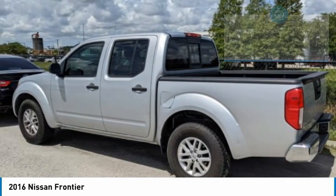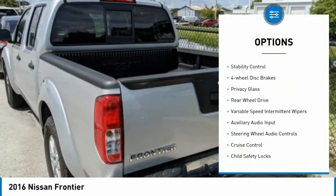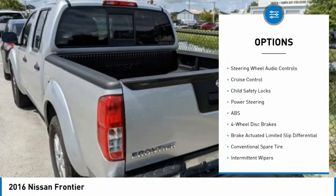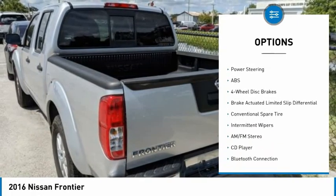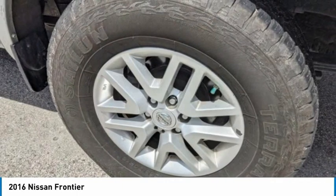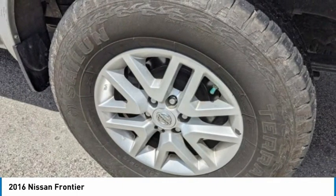Here are some of this vehicle's great options: tire pressure monitor, stability control, 4-wheel disc brakes, privacy glass, rear-wheel drive, variable speed intermittent wipers, auxiliary audio input, steering wheel audio controls, cruise control, and child safety locks.